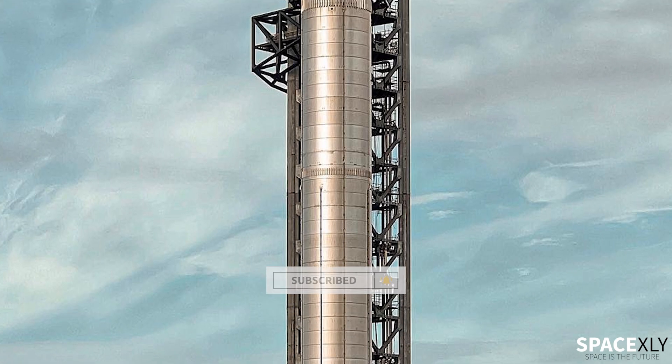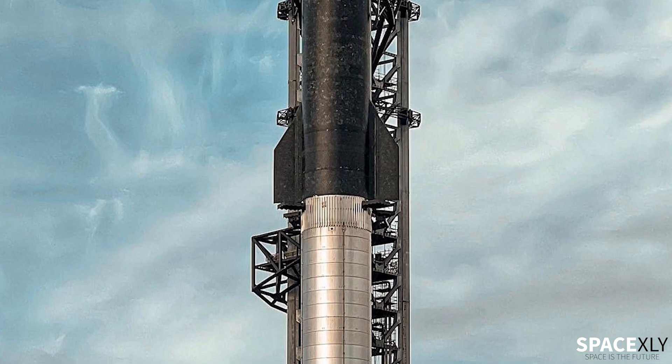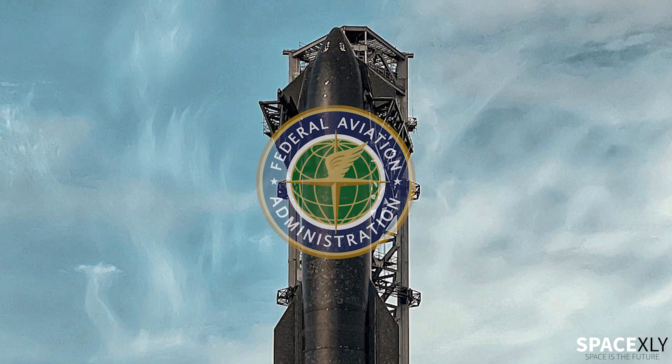So, we are about to see a Starship fly to space for the first time really soon, provided no issues come up with the Raptor engines. Of course, FAA launch license is still required, but aren't you guys excited?